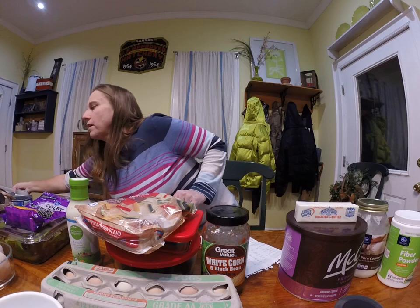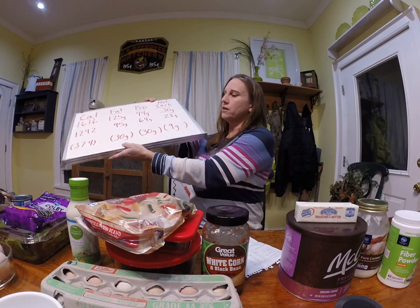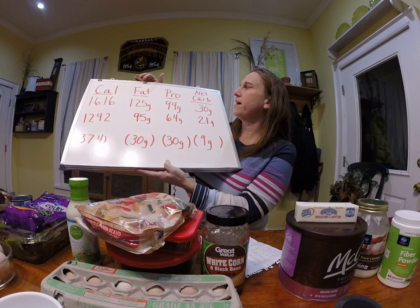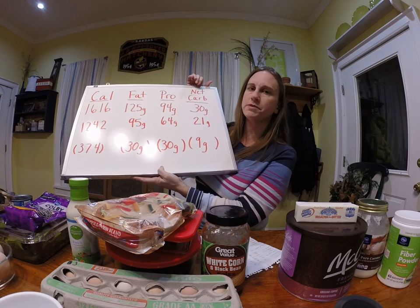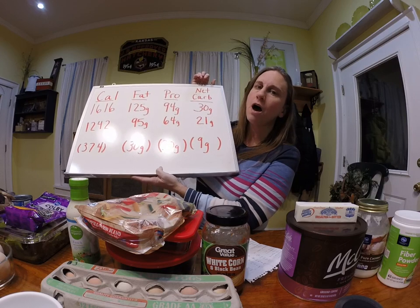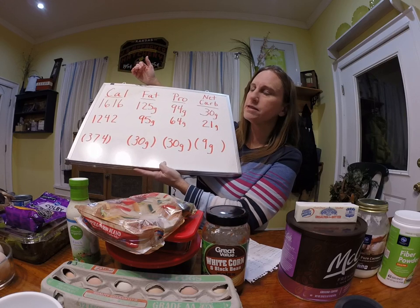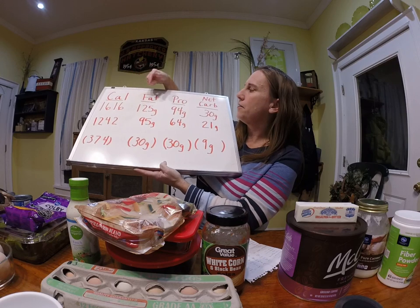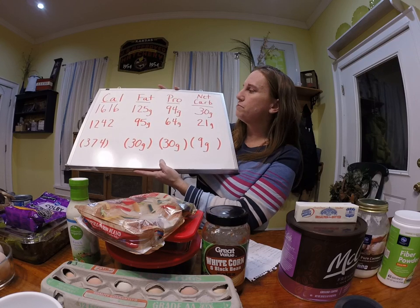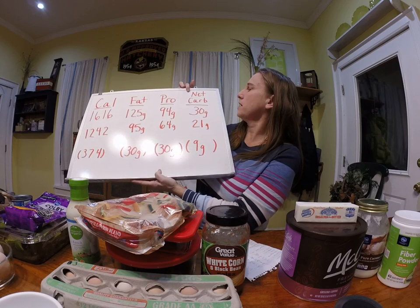If you're familiar with the keto diet, it focuses on macros and has a higher emphasis on fat and a lower amount of carbs. For the purpose of this diet we're talking net carbs — that's the total amount of carbs minus the fiber. My calorie allotment is 1,616 calories. My fat intake should be 125 grams, which is quite higher than most people are used to. My protein intake should be 94 grams and my net carbs should be 30.